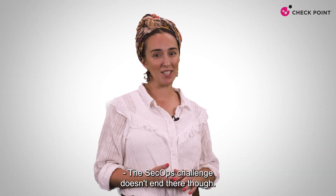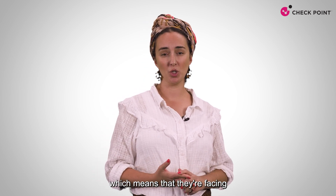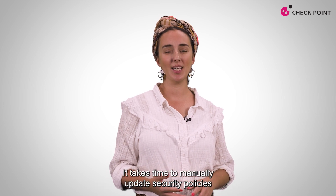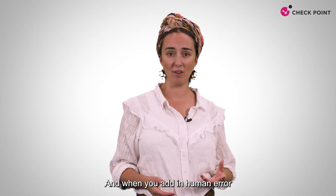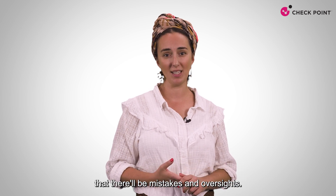The SecOps challenge doesn't end there, though. Security teams are struggling with a skills shortage, which means that they're facing significant operational challenges too. It takes time to manually update security policies across products and environments. And when you add in human error and lack of skilled human resources, it's inevitable that there'll be mistakes and oversights.